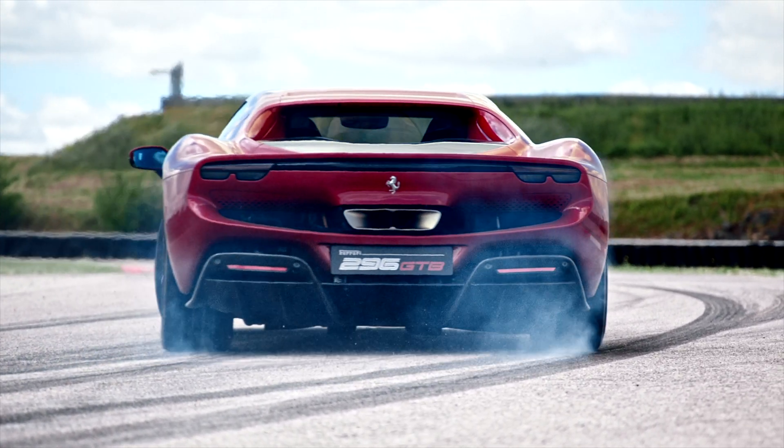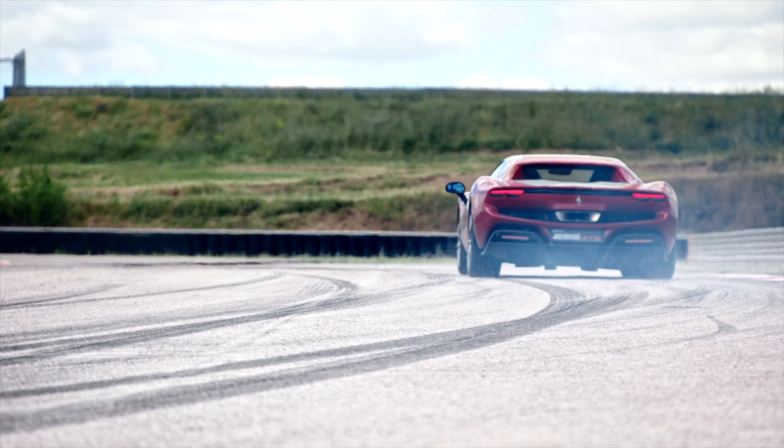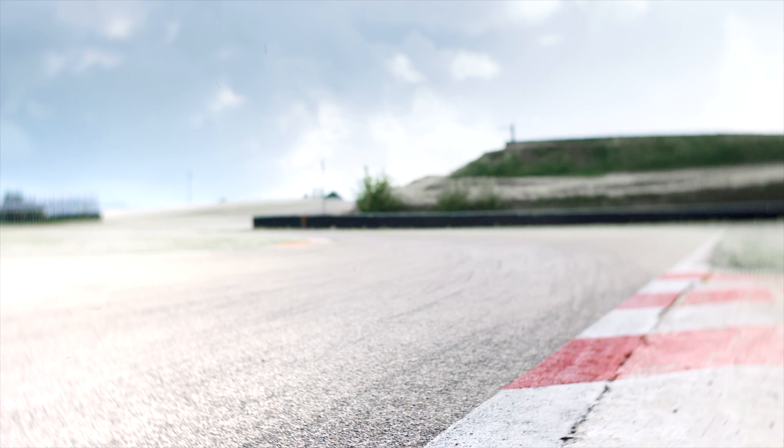The 296 GTB's plug-in hybrid system is capable of 25 kilometers of electric range without using the combustion engine, which is great for driving in cities to avoid congestion charges or lower emissions. This is something Ferrari are doing not only to help the environment but also to improve the performance of their new cars.